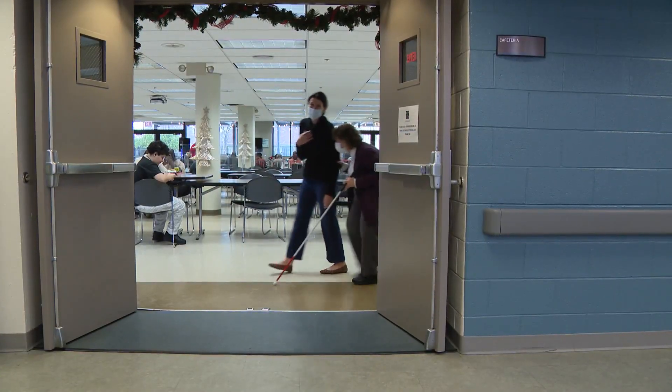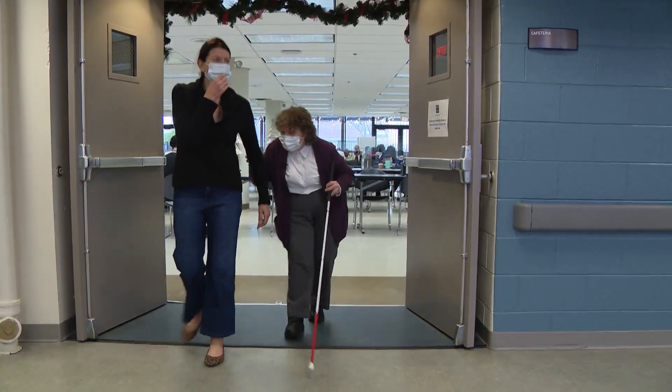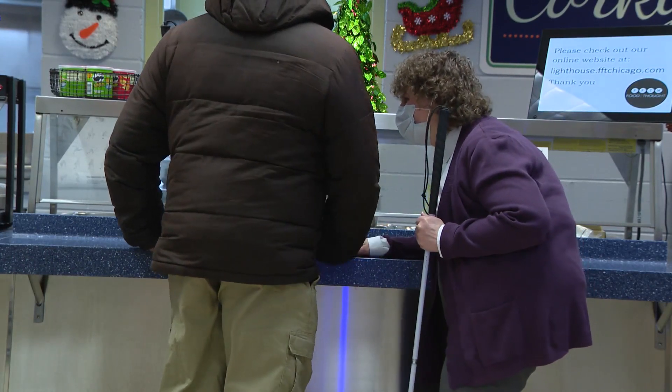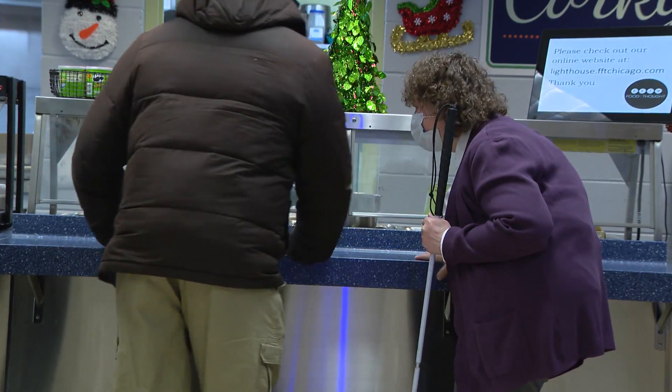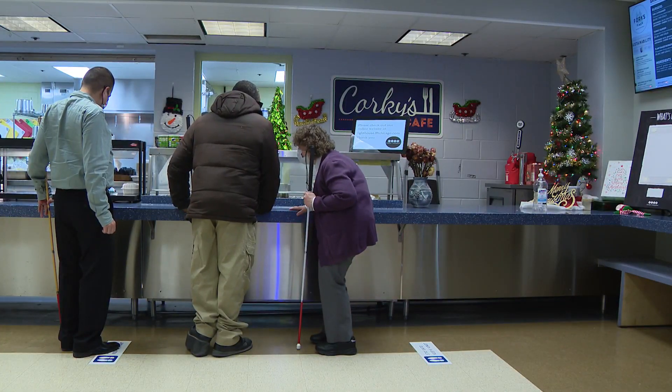Mary doesn't qualify to participate in the research herself, but she has high hopes for those who might benefit from the technology. In the days that she sees truly nothing — just black — she feels like she's in a little bubble. But if she could at least see light or shapes of people around her, that's going to make her feel like she can interact with them more appropriately, and that means everything to the human being.